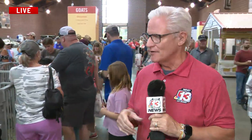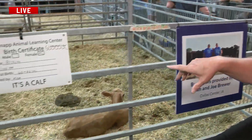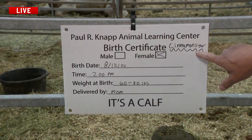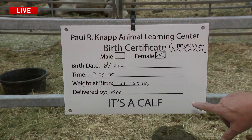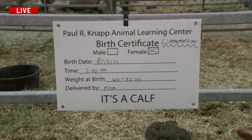Lots of kids are telling me about it. As we were just showing you this little calf over here, check out the birth certificate for this calf — the Paul R. Knapp Animal Learning Center birth certificate. It was a female. Her name is Cinnamon Sugar. She was born yesterday at 2 p.m., weighed 60 to 80 pounds, and was delivered by mom.